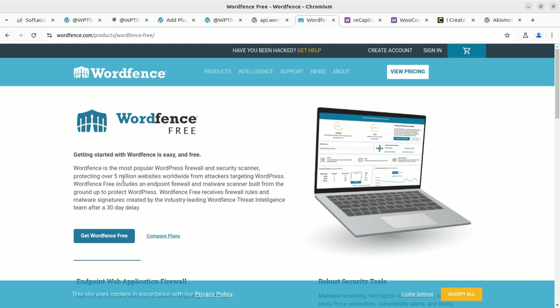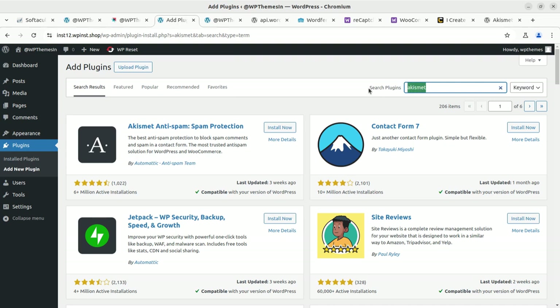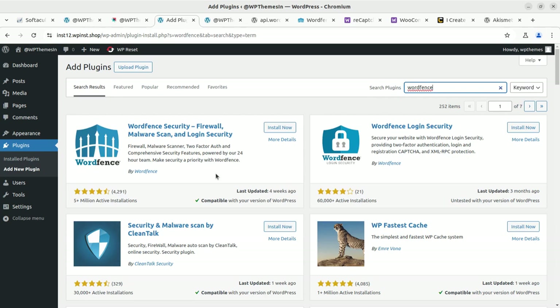You can use Wordfence for free up to a limited extent, and it is definitely going to help you. Wordfence provides firewall security, malware scanning, and login security. Even if you are only looking for login security separately, it is available, but I recommend Wordfence as a full solution covering firewall, malware scan, and login security together.